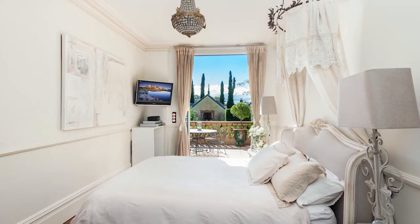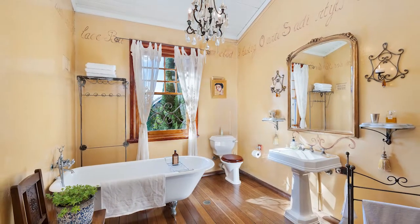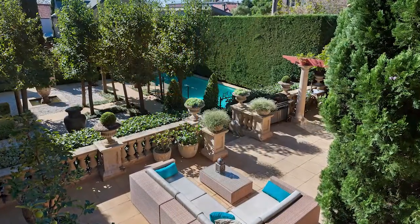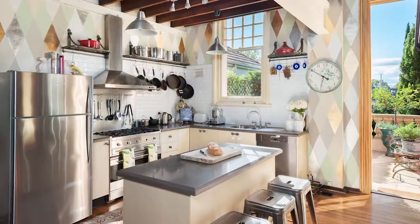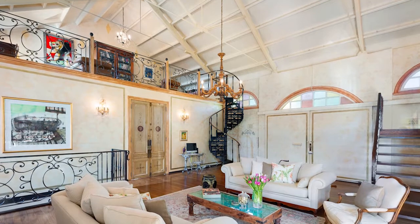The home offers 4 double bedrooms with 4 bathrooms. The master with ensuite and walk-through robe has its own private terrace overlooking the grounds. Bespoke interiors and deluxe finishes, dramatic cathedral ceilings and open plan design.